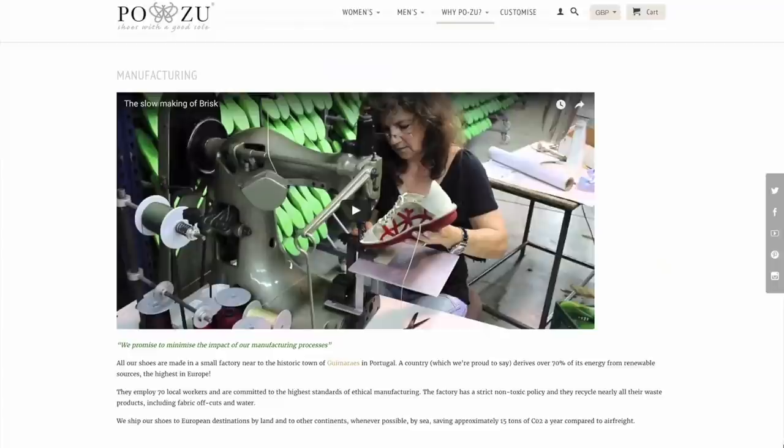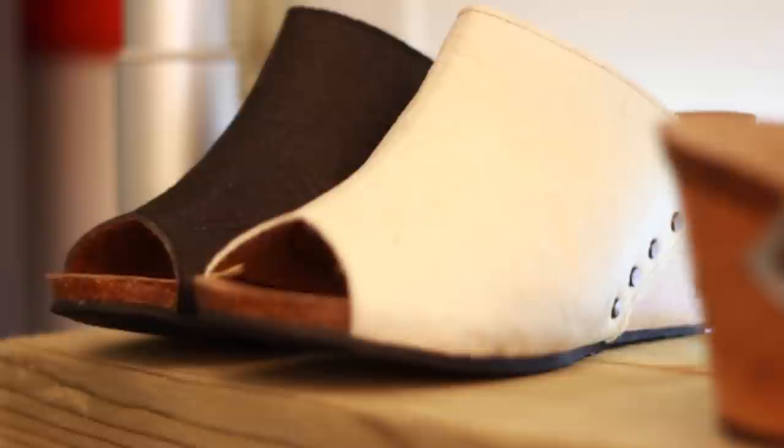One thing that really bothered me is the smell of glue, which is really apparent. When you just step into a shoe factory, the smell of solvent-based glue just hits you, and I kept asking why should factory workers inhale this toxic stuff on a daily basis, normally without even knowing the health implications. I basically decided to start my own brand and make shoes the way I think should be made.